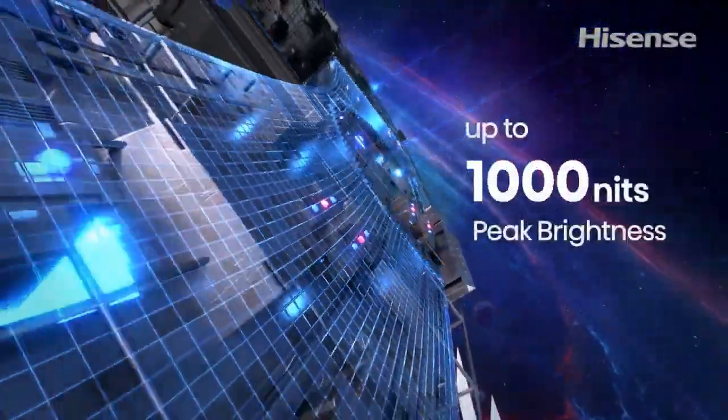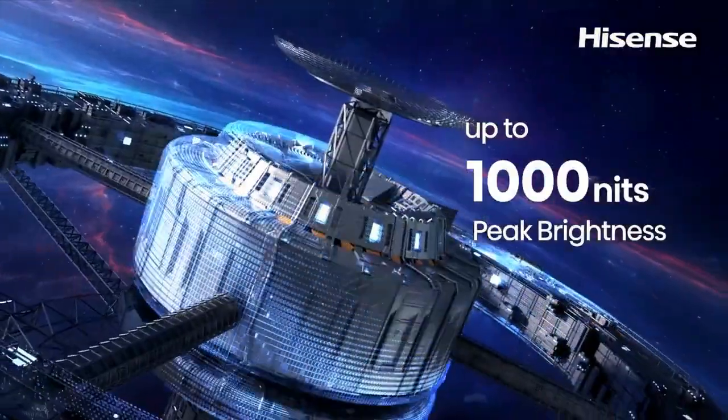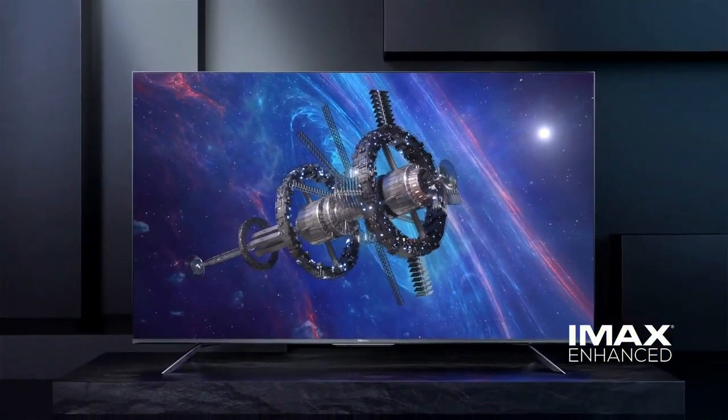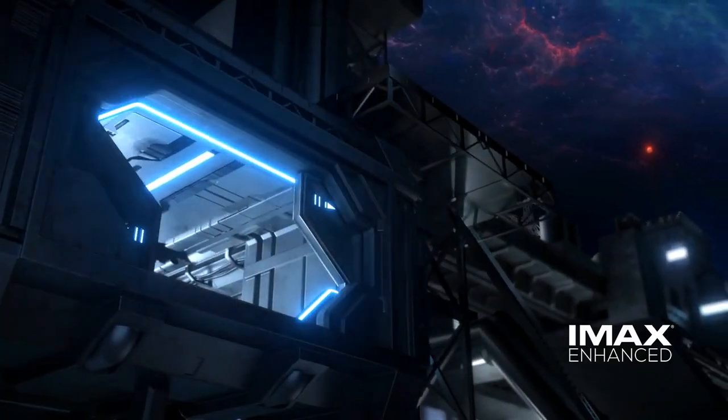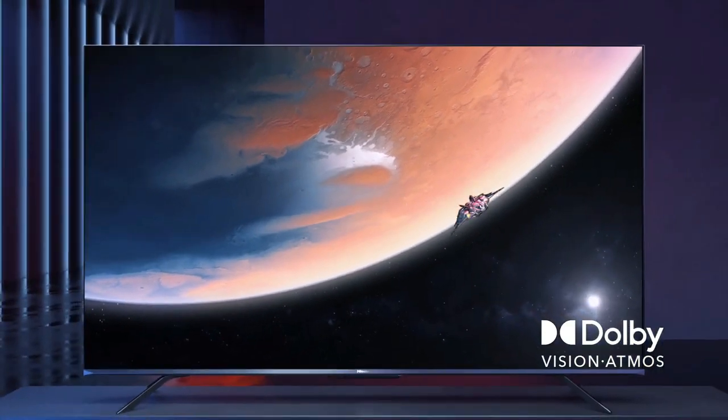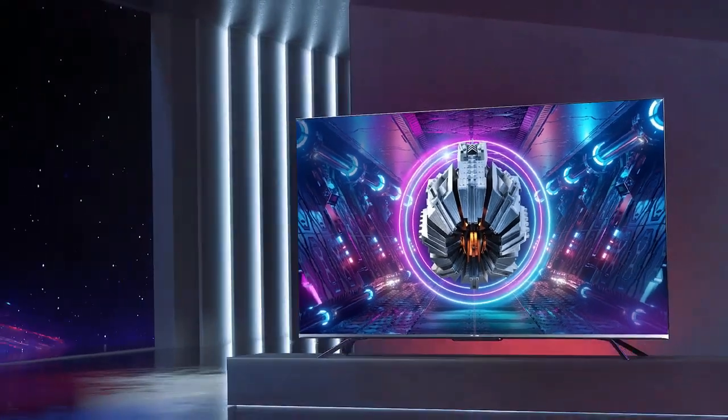Aspect Ratio: 16:9. Power Supply: AC 120V, 50/60Hz. Quantum Dot Wide Color Gamut — see over 1 million shades. Quantum Dot produces purer, richer, and more brilliant, accurate colors than a regular LED TV.